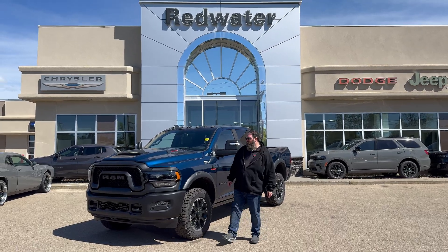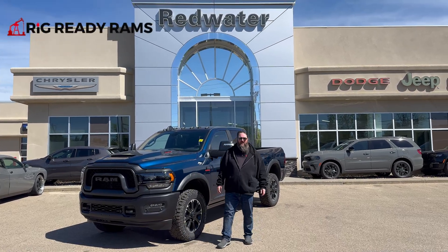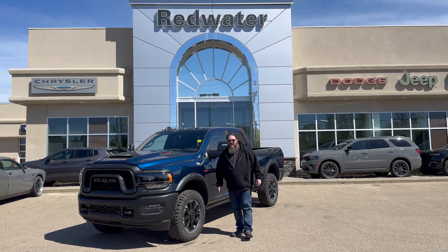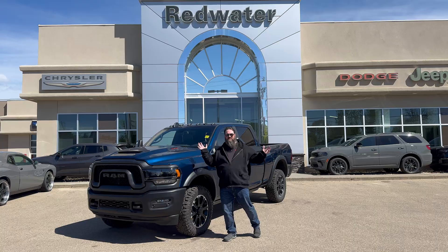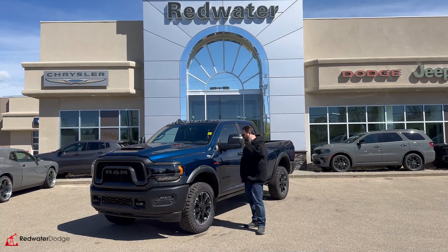Hello folks, it's Guthrie coming to you here from Redwater Dodge, one of the world famous Rig Ready Rams — Rig Ready Approved and the Rig Ready Used — where we're going to turn our used car lot into the biggest used car lot in Western Canada. It's going to be fantastic, you guys got to check it out.